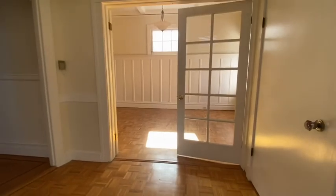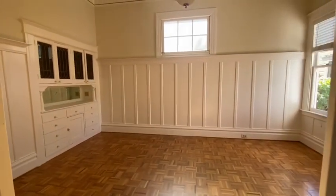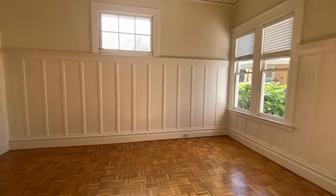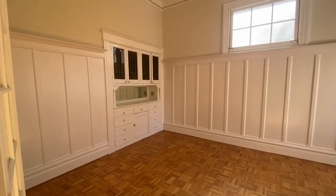Here's the other side. You have French doors leading to a very spacious living room with original built-in cabinets.